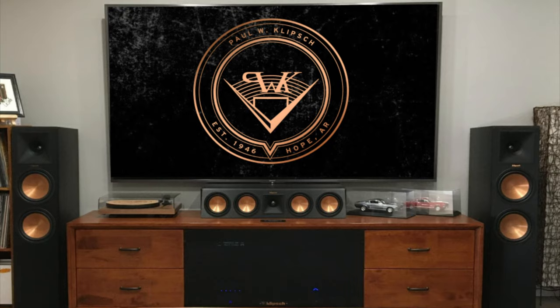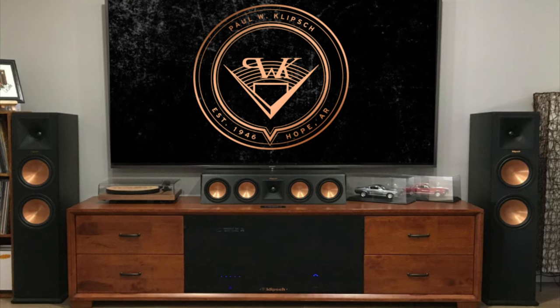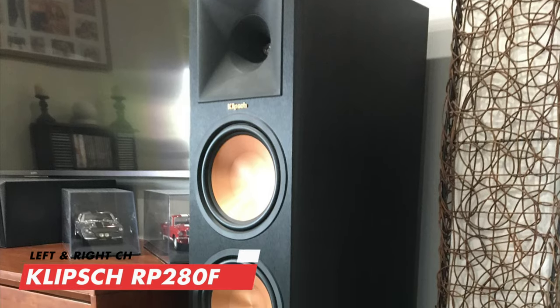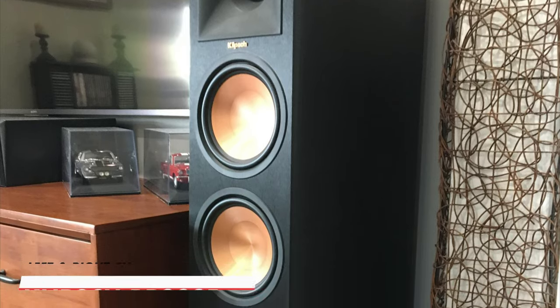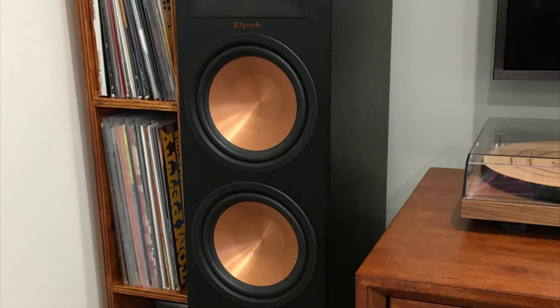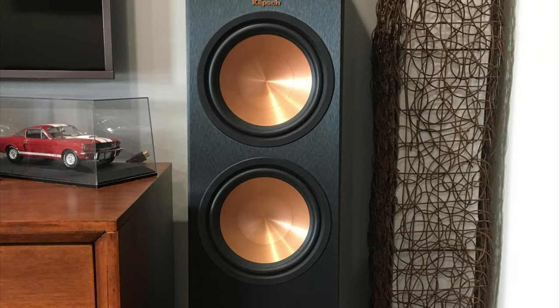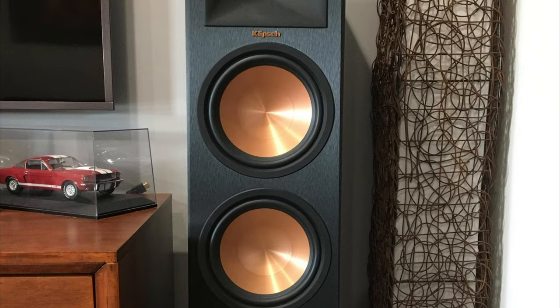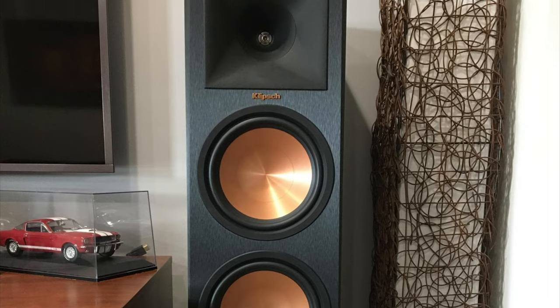Let's jump into the surround sound setup. Kicking things off with the left and right channels, which are the massive Klipsch RP-280F floor standing speakers — the largest in the Reference Premiere family. These produce cinematic sound from two eight-inch ceramic metallic woofers and are built for larger rooms, delivering quality sound with minimal effort.